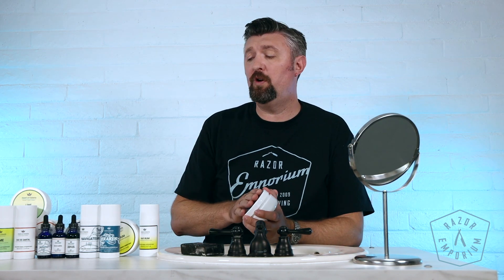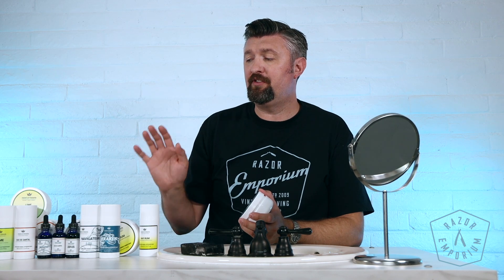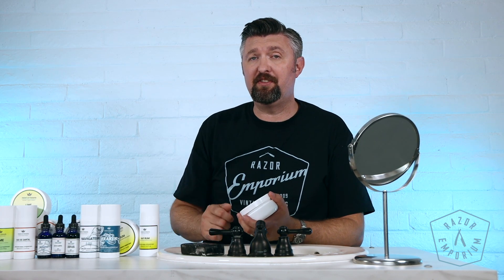They have a full line of shaving soaps, after-shave balms, after-shave splashes, and also beard oils. So let's dive into some of those scents.